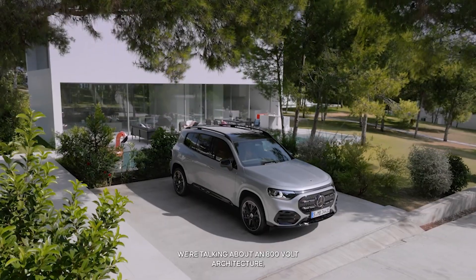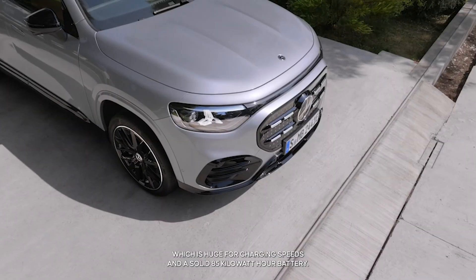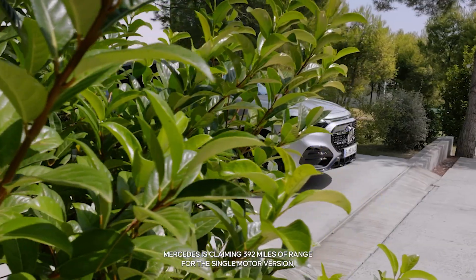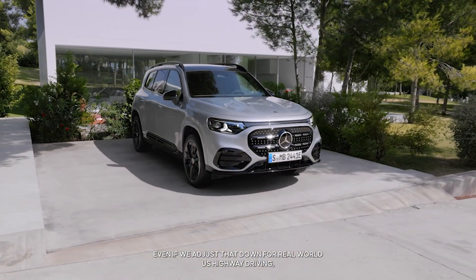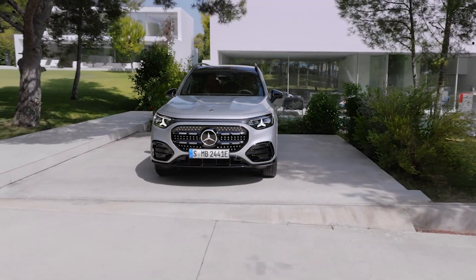Putting the name aside, the specs here are actually pretty serious. We're talking about an 800-volt architecture, which is huge for charging speeds, and a solid 85 kilowatt-hour battery. Mercedes is claiming 392 miles of range for the single motor version. Even if we adjust that down for real-world US highway driving, that is a very usable number for a compact luxury SUV.